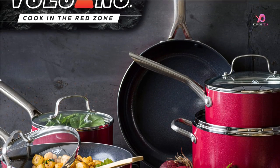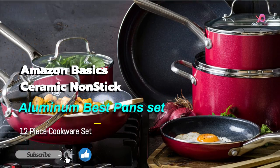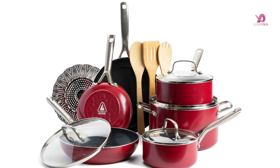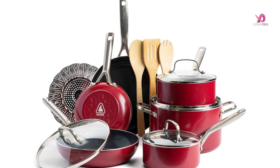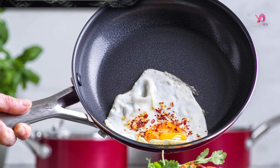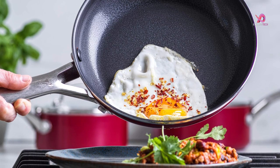Hello viewers! Today I will review the Red Volcano Textured Ceramic Non-Stick 14-piece cookware pots and pan set with stainless steel handles, which is a very good product on Amazon. To know the details about the product, we have to watch this complete video. To get more videos like this, subscribe to our channel and keep the notification bell on. So without delay, let's get started.